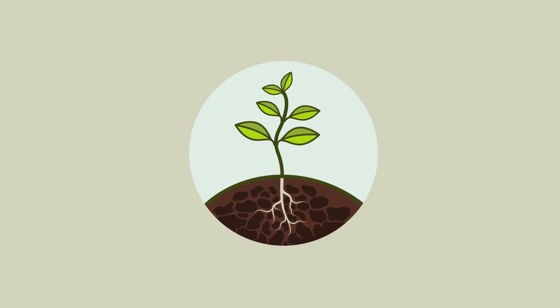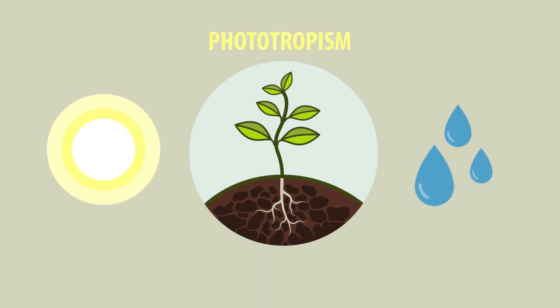So plants grow in response to light and water, and grow towards or away from light — phototropism — and with or against gravity — geotropism.